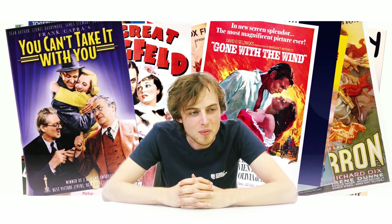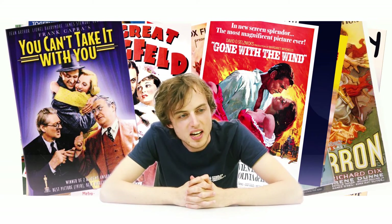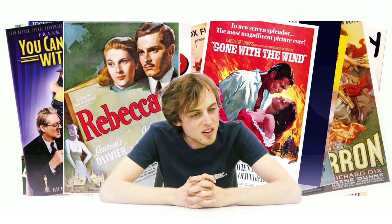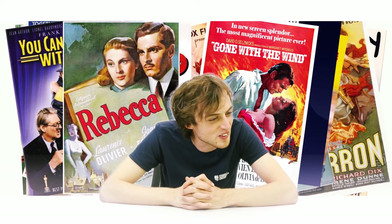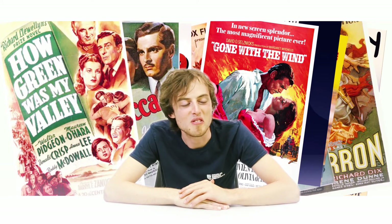Coming to a hill sloping down, 1940 — I see a friend of mine lying here, Rebecca. That's also the name of the movie. And then 1941, on this handrail, there is a valley — a very green handrail with a green valley, and the movie is How Green Was My Valley.